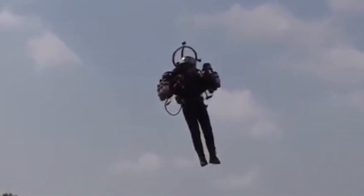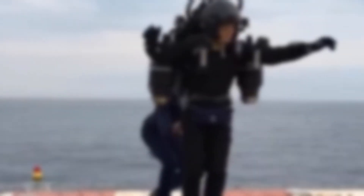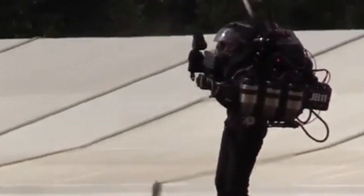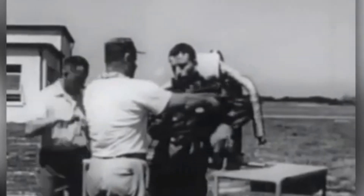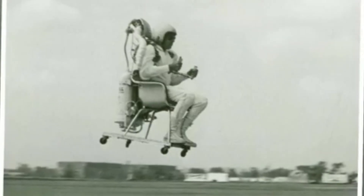Another exciting development is the Thunderpack TPR-2G2, which pushes jetpack technology even further. It's powerful, fast, and very stable in the air. Designed for both professional and adventurous users, it's an upgraded version of an earlier model, the TPR-1G2. It flies for longer, moves better, and is safer than before. This model shows how far personal flight technology has come and gives us a glimpse of what the future might look like — where people fly through the air like characters from action films.